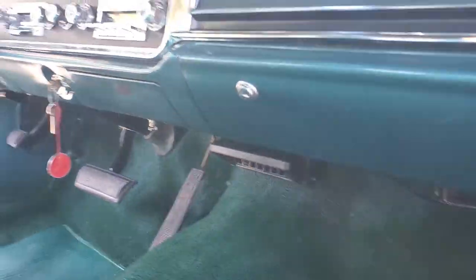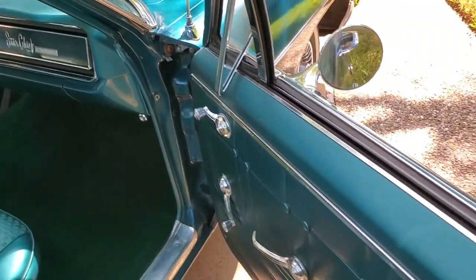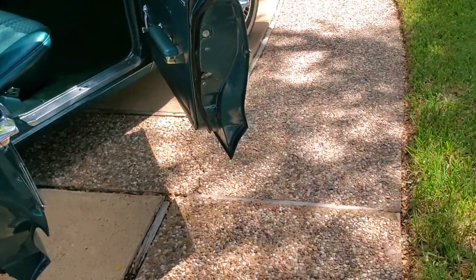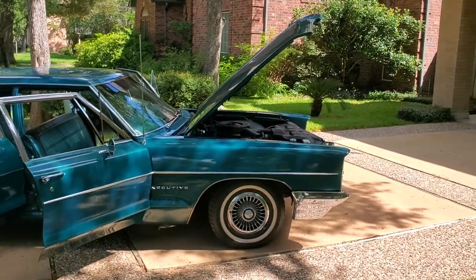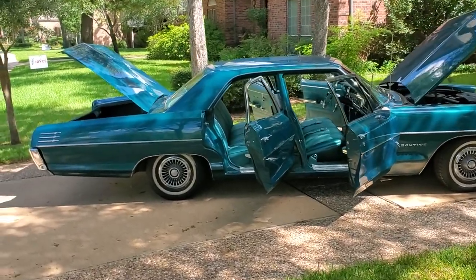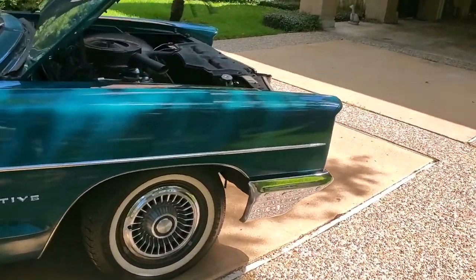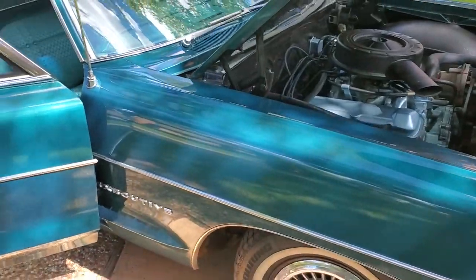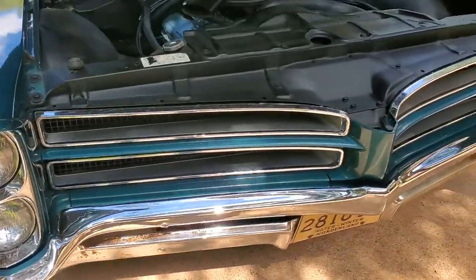The heater core leaked — prior owner had it replaced. There was some staining here and I painted it with some carpet paint; it looks good. So what do y'all think — should I have kept the motor running, or is it good to have it turned off during this part of the video? Leave a comment.